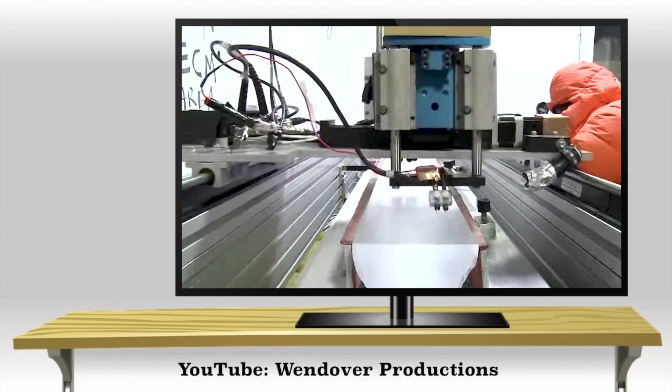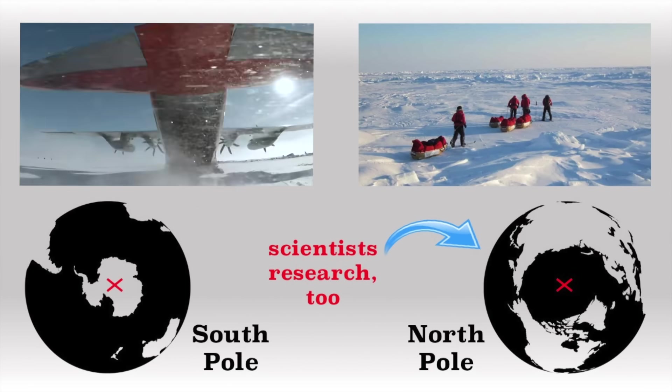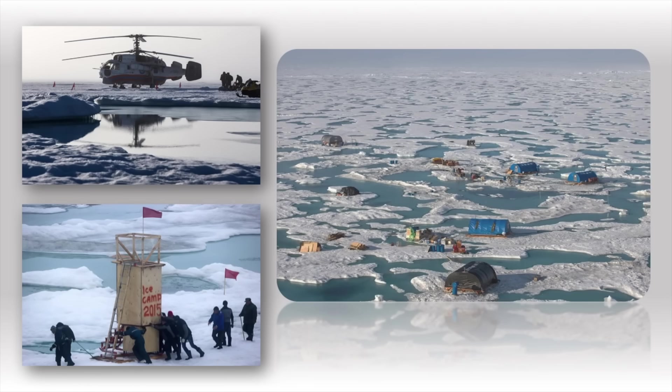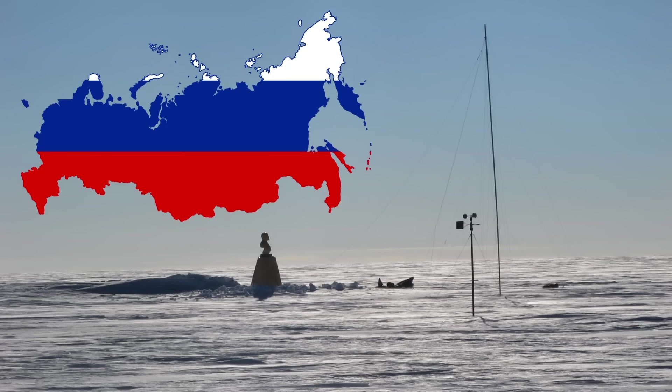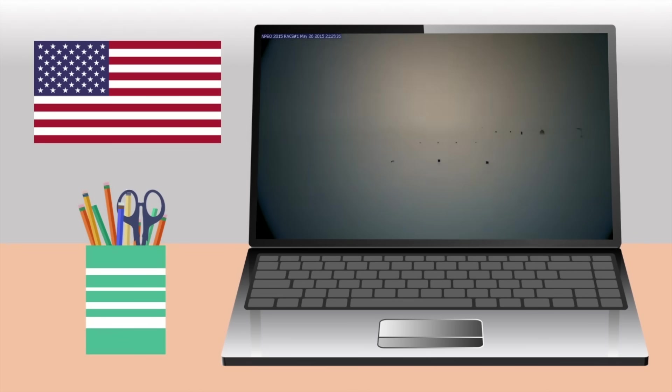Folks conduct many important scientific experiments there. Scientists research the North Pole too — because the North Pole is over water, they send out manned, drifting research stations. Russia sends one out almost every year, calling them NP stations — NP stands for North Pole. In recent years, the United States has put up webcams at the North Pole, so that's groovy.